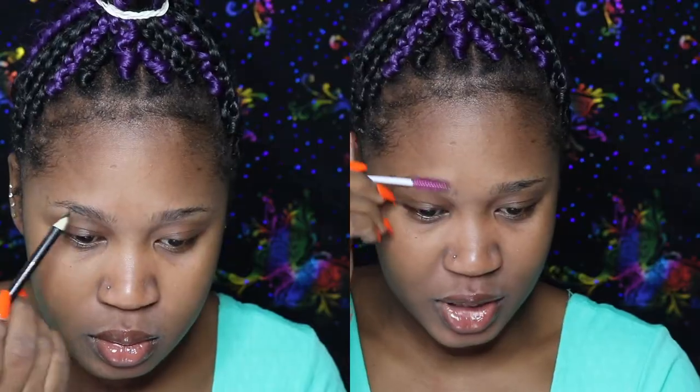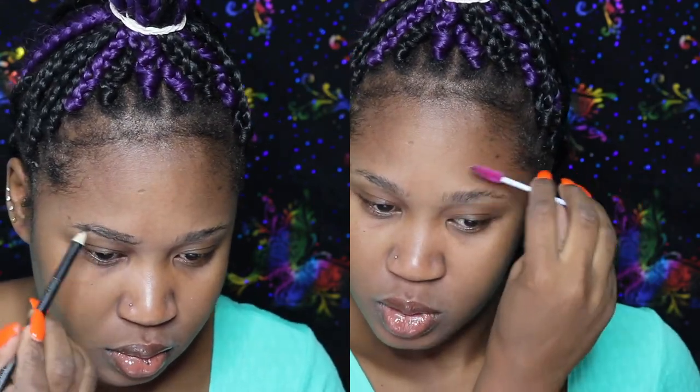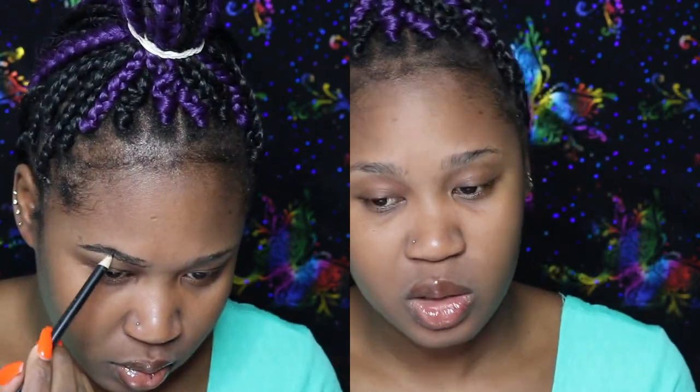I'm just moisturizing my lips with this, so I'm just gonna brush up my eyebrows with a spoolie. Then I'm going to use a brown pencil — this is from Wet and Wild — and I'm going to fill in my eyebrows.